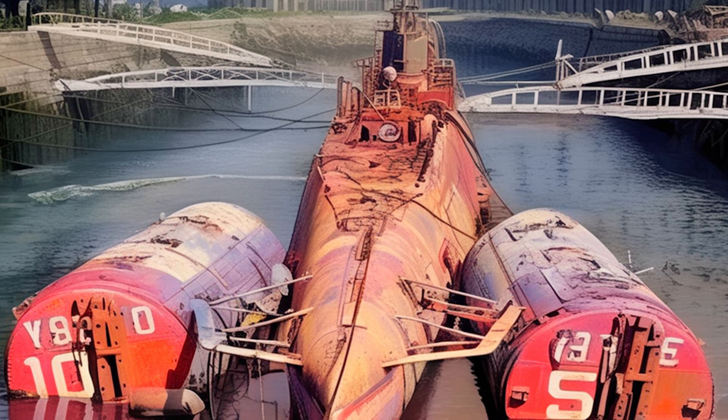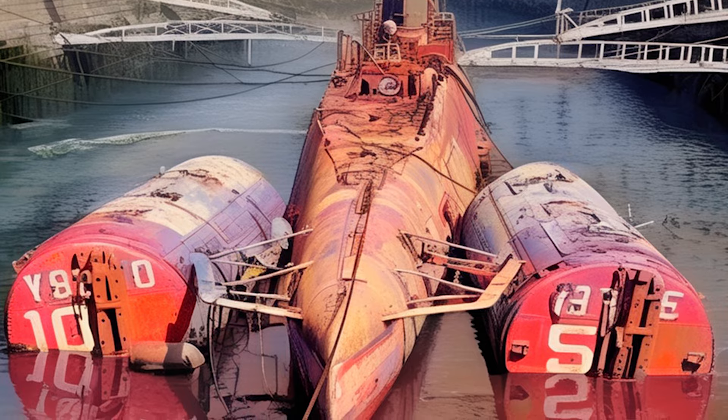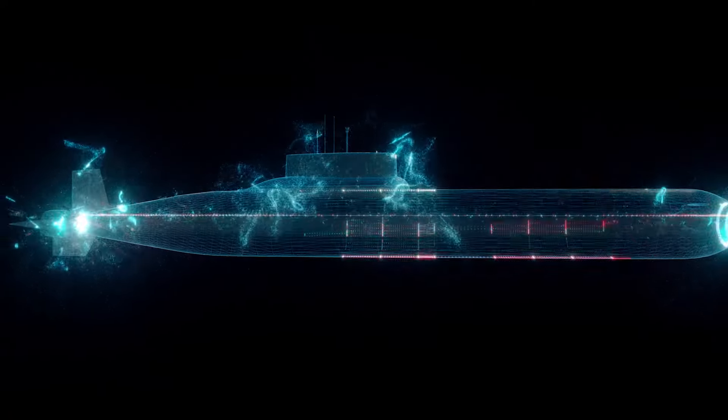Water flooded into the submarine through the main air induction system, overwhelming the control room, engine room, torpedo room, and motor room. This incident, triggered by a series of accidents, left the submarine in a dire situation, resting on the ocean floor. The crew's resourcefulness and quick thinking became their salvation. They used the submarine's buoyancy to tilt it on its nose, allowing the stern to rise above the water's surface. Miraculously, the crew managed to contact a vessel on the surface that stood by as they cut their way to freedom through the stern of the submarine. Everyone on board was rescued.